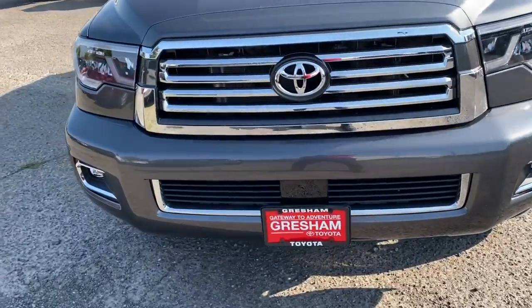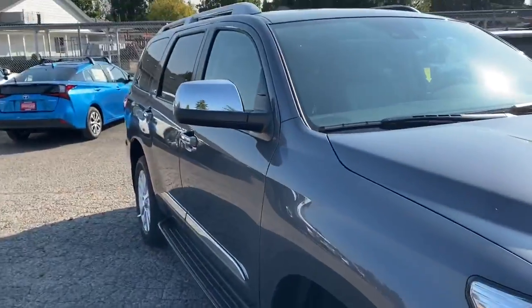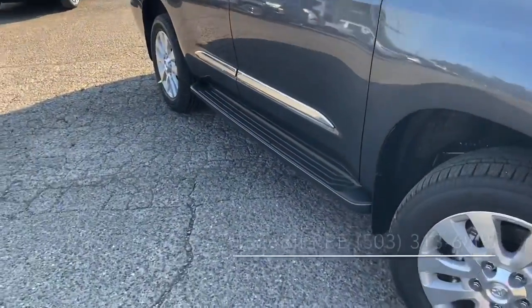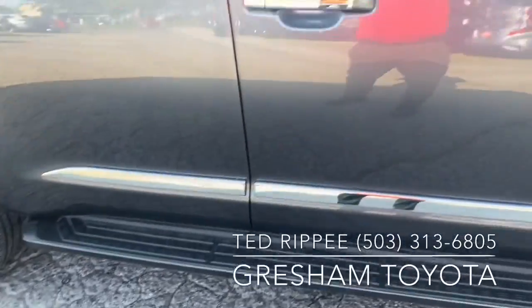It's loaded with accessories: heated and cooled front seats, power folding mirrors. It does have the adjustable suspension, running boards, and body side moldings.